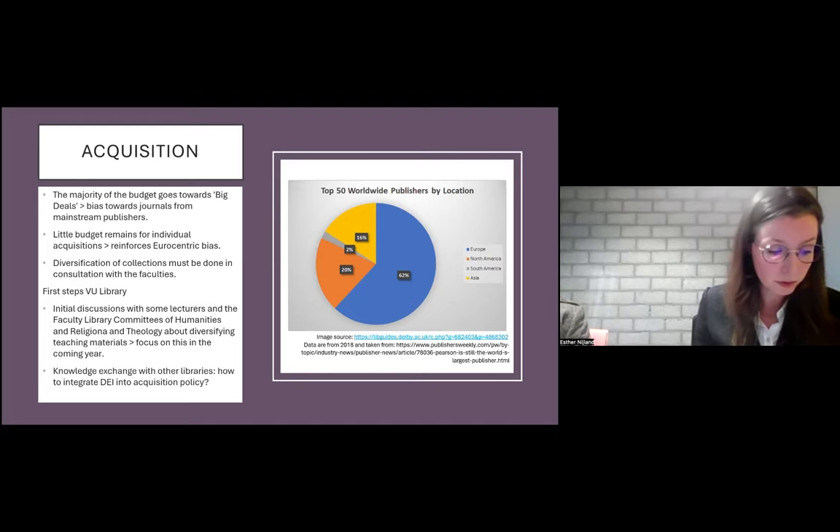We had initial discussions with a few professors and faculty library committees in the humanities and theology and religion faculties about diversifying educational materials, and we want to focus on this in the coming year. We are also looking to hear from other libraries how they go about diversifying their collections and whether they are able to reflect on and adjust acquisition policies. For example, we were very lucky to have a conversation with Ross Evans and Kate Cheney from the UCL working group Liberating the Collections on how they incorporated DEI into their acquisition policy.